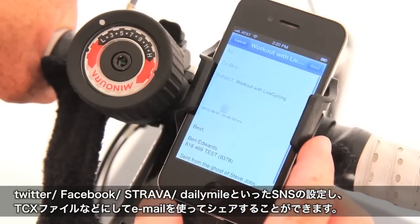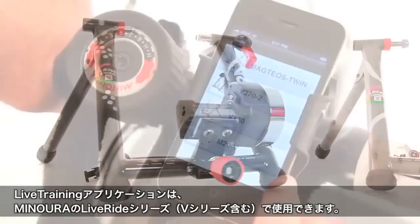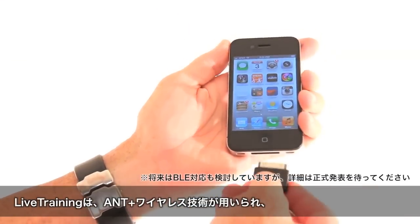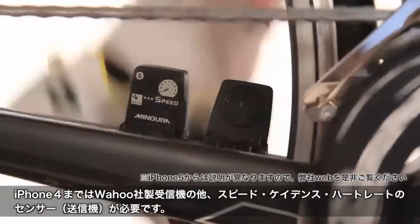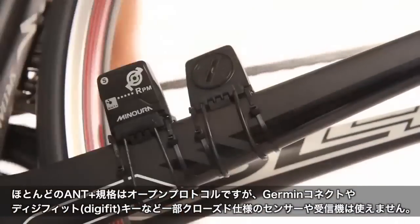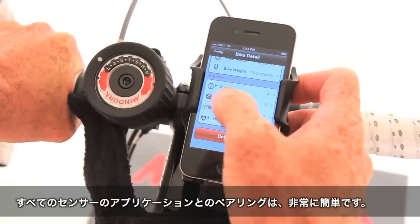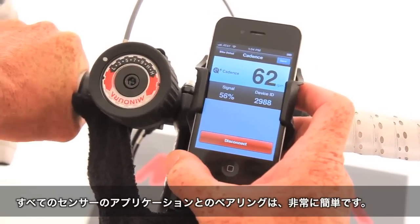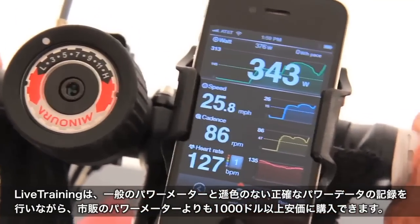Data can even be exported as a TCX file for use with even more apps and programs. Live Training works in conjunction with the new Minora Live Ride series of trainers, the V series, and the Mag Tech's twin trainer. The Live Training app uses ANT+ wireless transmission, and your iPhone needs a Wahoo ANT+ key to receive data from cadence, speed, and heart rate sensors. Most ANT+ sensors will work, excluding Garmin and Digifit, but it's always best to look for Minora sensors to ensure compatibility. Through a quick and intuitive process, Live Training guides you through every step of pairing your sensors with your iPhone.